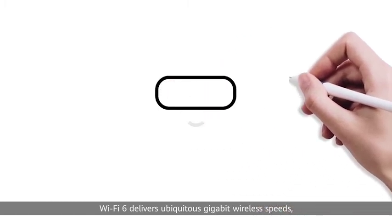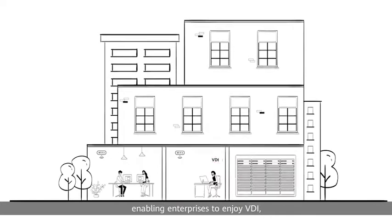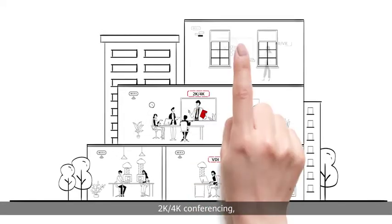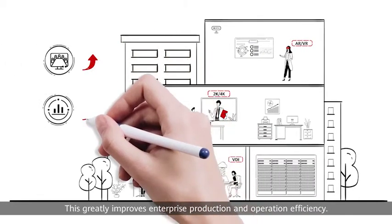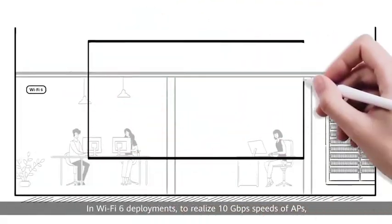Wi-Fi 6 delivers ubiquitous gigabit wireless speeds, enabling enterprises to enjoy VDI, 2K, 4K conferencing, and AR/VR services anytime, anywhere. This greatly improves enterprise production and operation efficiency.